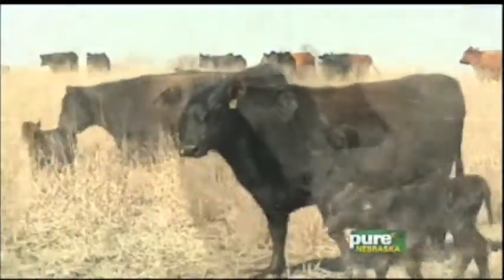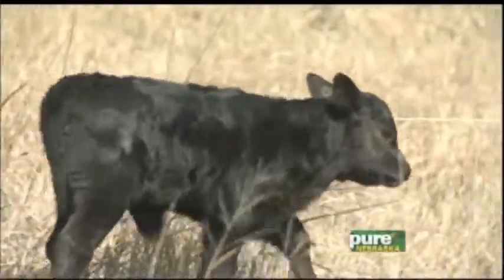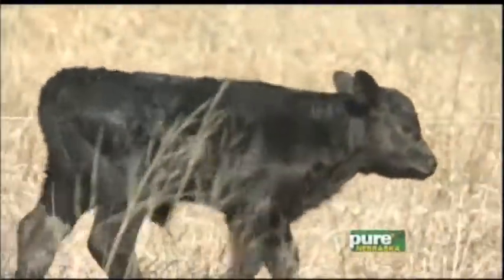Speaking of giving these calves a good start, really getting that colostrum is so important right away, isn't it? Yeah. The mother cow is going to produce it for about 24 hours, but it's really critical. The sooner the calf can get up and get a hold of that, the better.